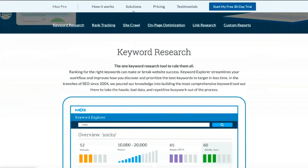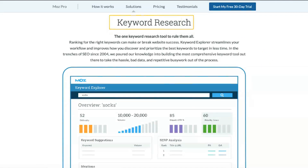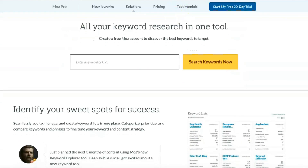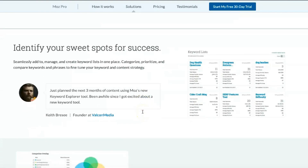Keyword Explorer simplifies SEO analysis and helps subscribers determine what queries visitors use. You can view complexity, volume, organic CTR percent, priority score, mentions, and more for any given keyword through Keyword Explorer. Minor site issues such as missing tags and broken links can severely impact SEO. The MostPro SEO search robot checks your site for common problems and explains the impact of each issue. It automatically scans once a week so you don't have to worry about missing current issues.